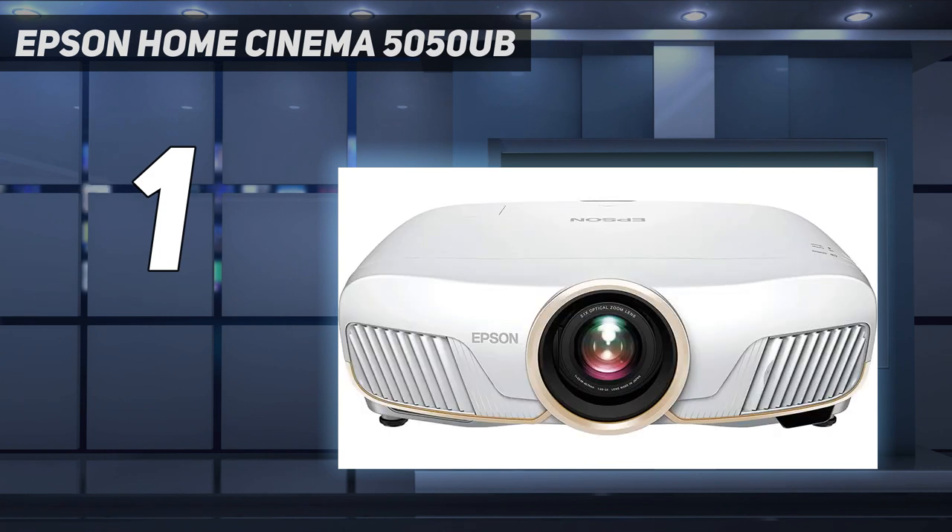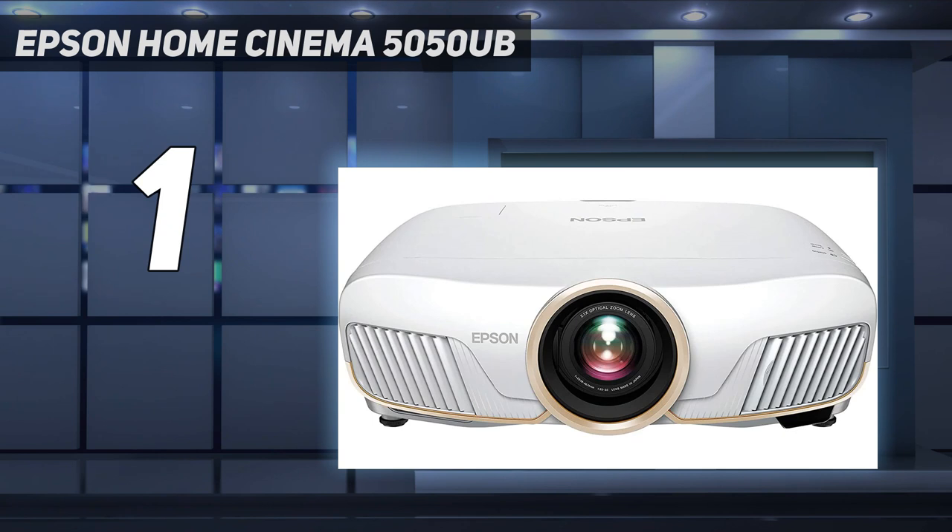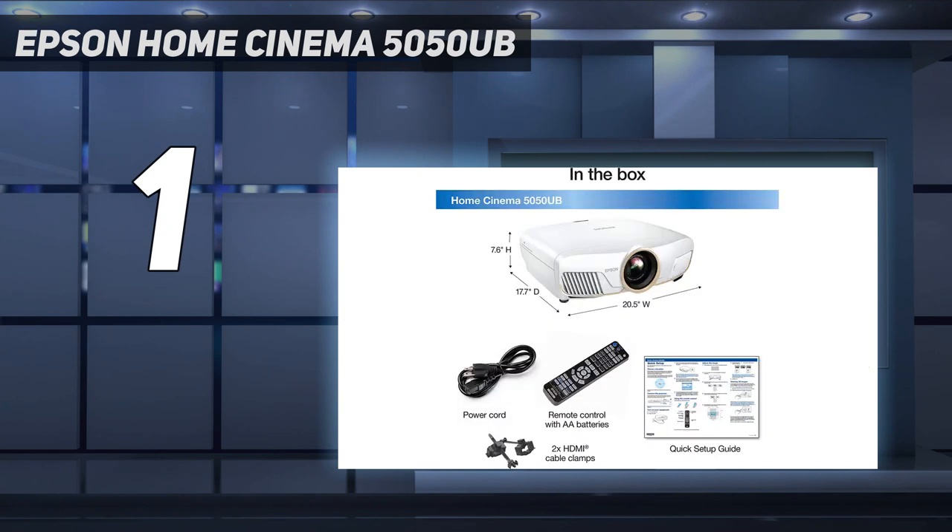4K Pro UHD projection technology: a new type of 4K home theater experience utilizing advanced processing for resolution enhancement, color and image processing, resulting in an exceptional 4K home theater experience.